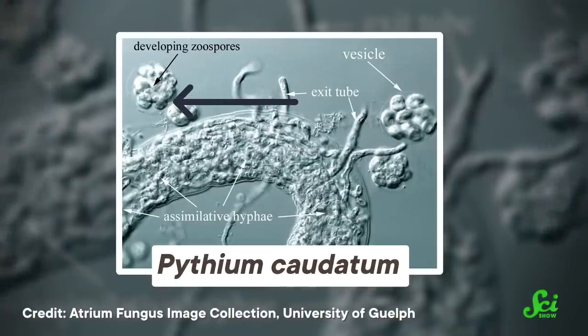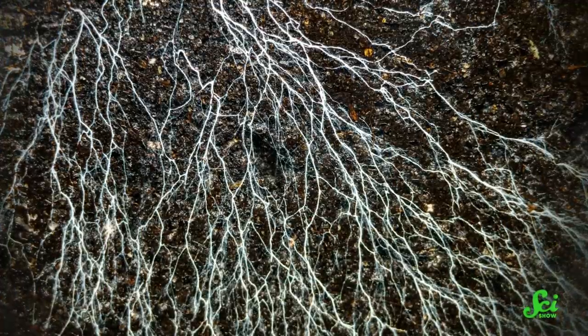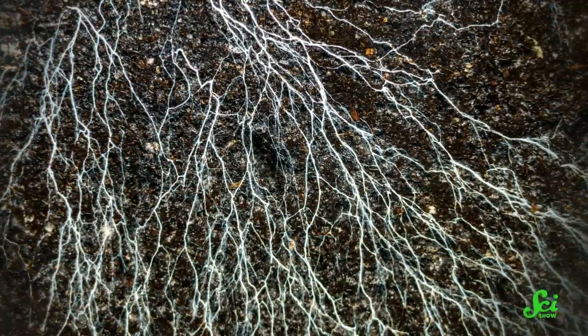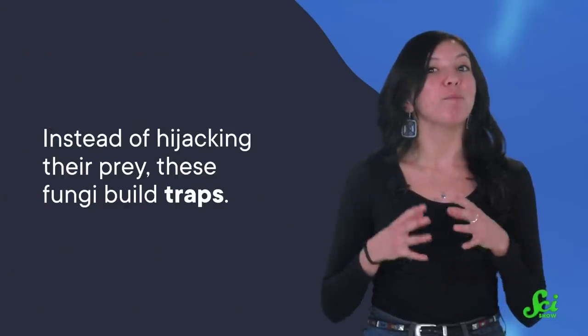The zoospores of Pythium cadetum can sense and swim after nematodes. And when they catch up to one, they're able to stab their way inside the unsuspecting worm to germinate. Who knew that for some fungi, life begins inside a tiny, microscopic worm corpse? While the nematode-killing spores are using worm bodies as tiny incubators, there are other fungi that don't depend on worms for reproduction. Some of them just like a snack every now and then. They get most of their nutrients from decaying organic matter, but will prey on worms for a nitrogen fix. And instead of hijacking their prey, these fungi build traps.